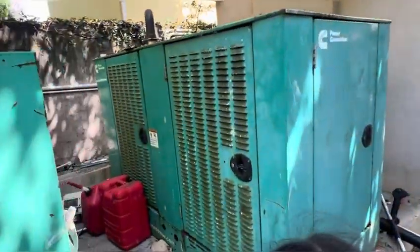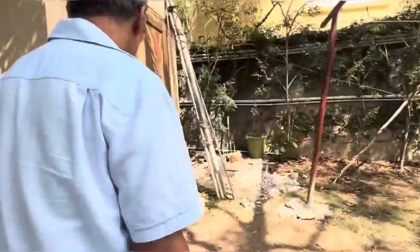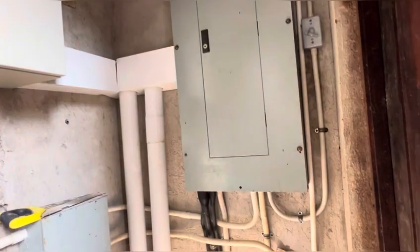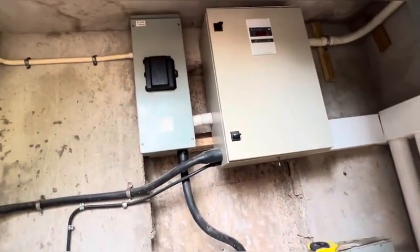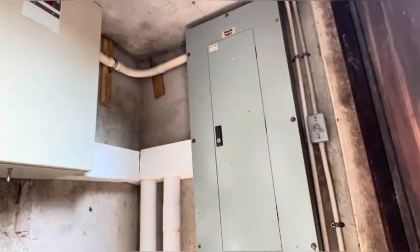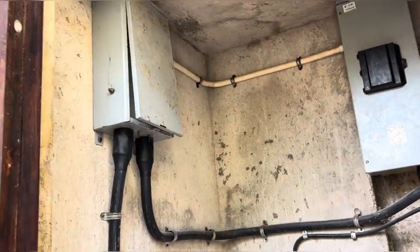Let's take a look at the generator room. This generator room has been here for a long time. This is the generator right here — it's a 50 kilowatt generator. Those pipes run from the main transfer switch here and go over inside the inverter room. Those are the heavy cables that run it. And this is the main breaker panel inside here. This is a very large installation. This is the main breaker coming from the JPS.